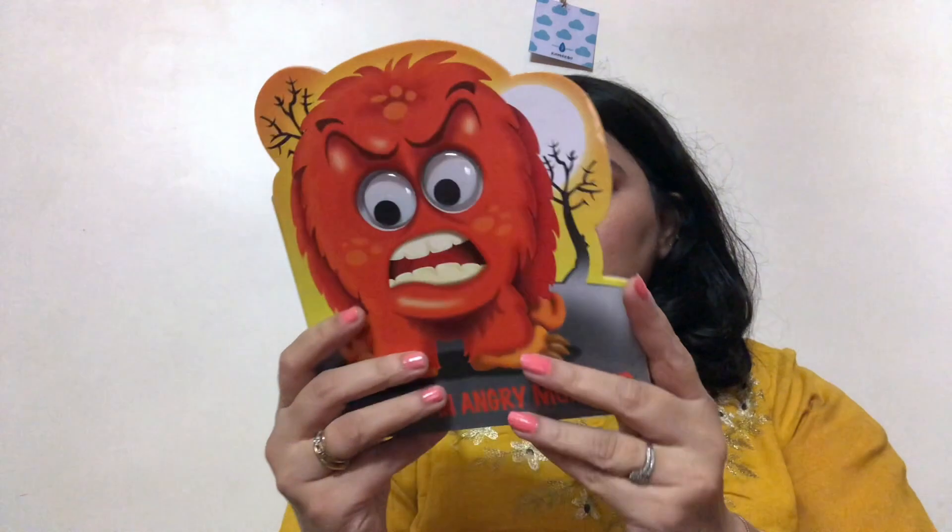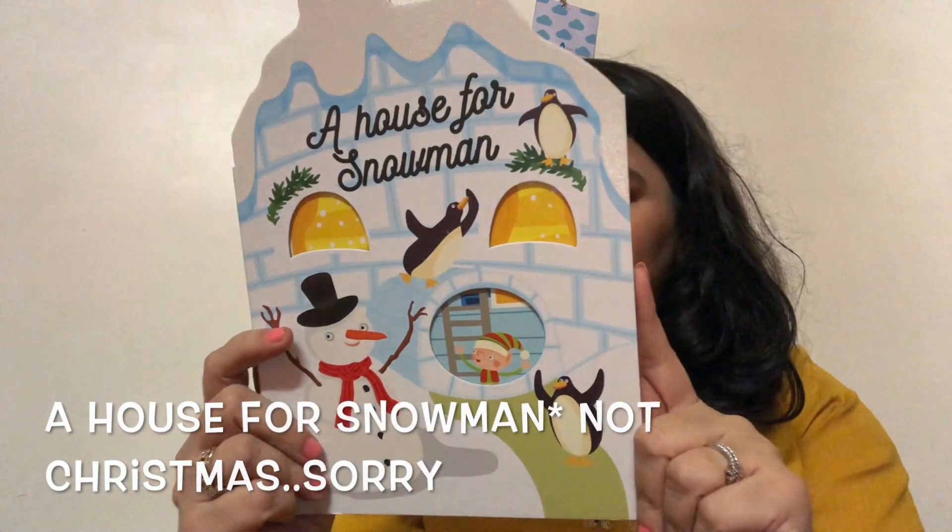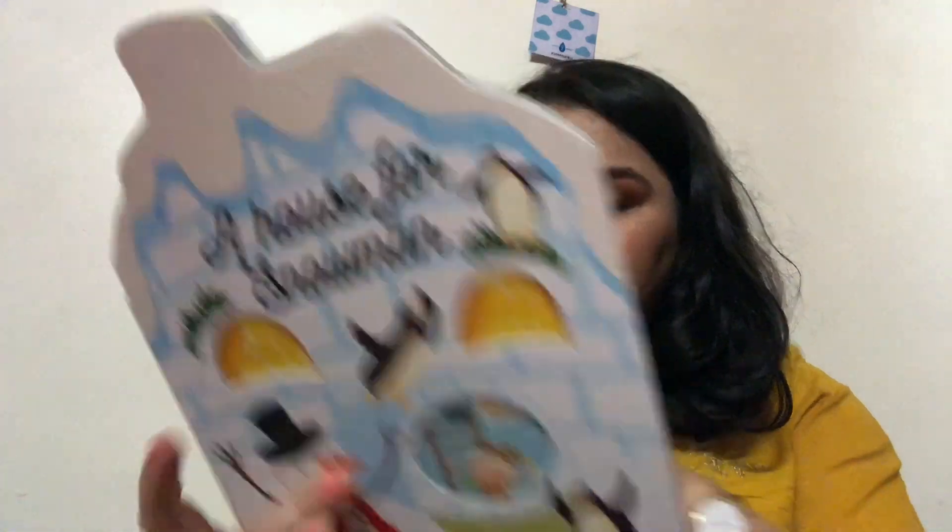Also for a pound from Poundland, I picked up two books for Anaya, a pound each. One is originally priced at five pounds 99, but Poundland gives you a great deal. It's a really nice book — things like this are a little expensive in India so I just picked it up.